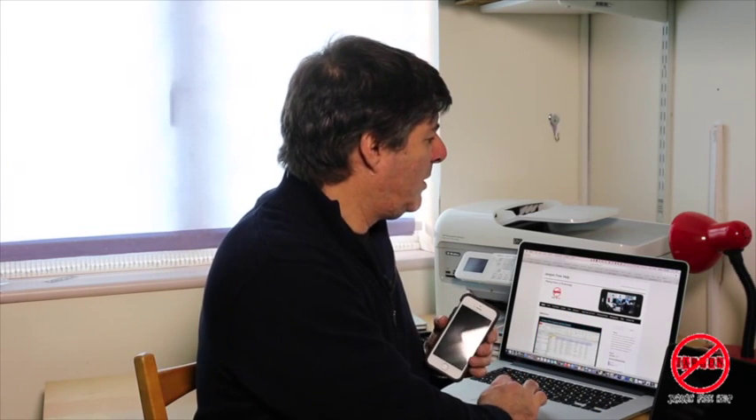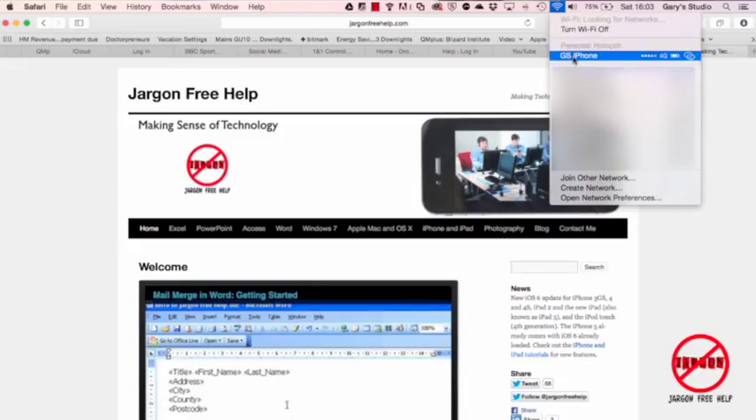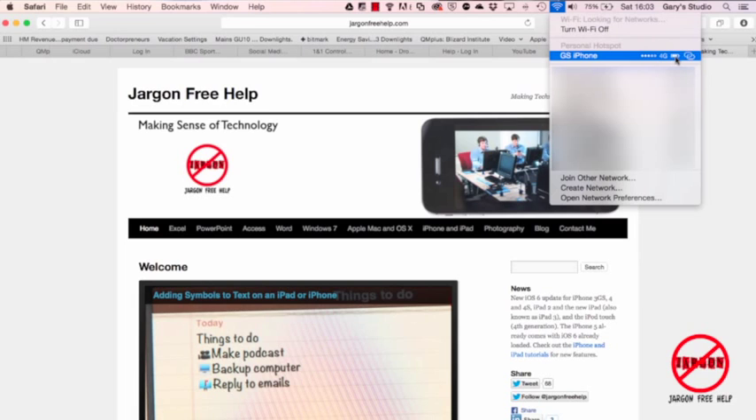There's also instant hotspot — you can just go into your Wi-Fi icon and choose your phone. You can see what type of connection you've got; it's saying 4G. It's even showing you the battery power, because if you're low on battery you might not want to be using the Wi-Fi for very long.